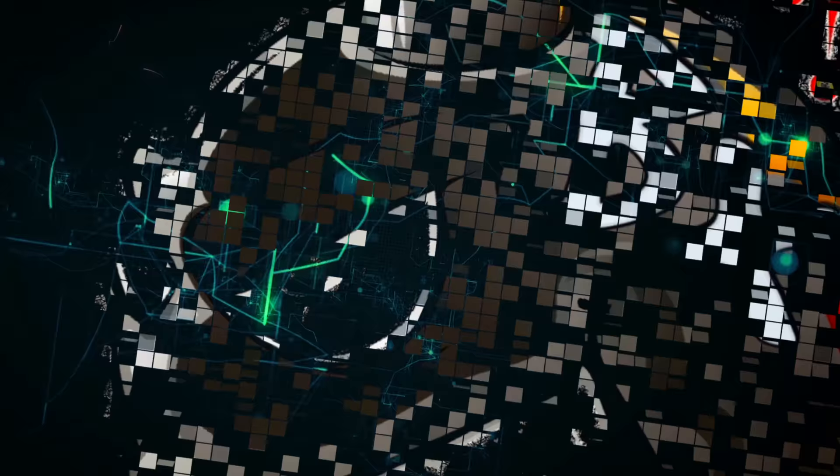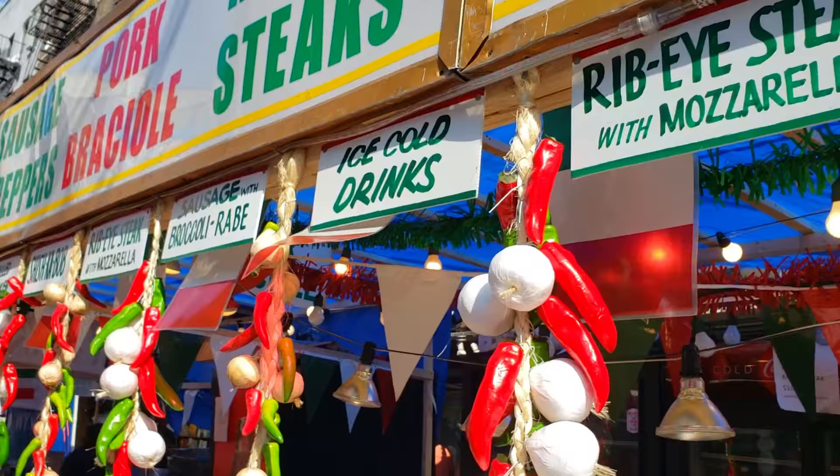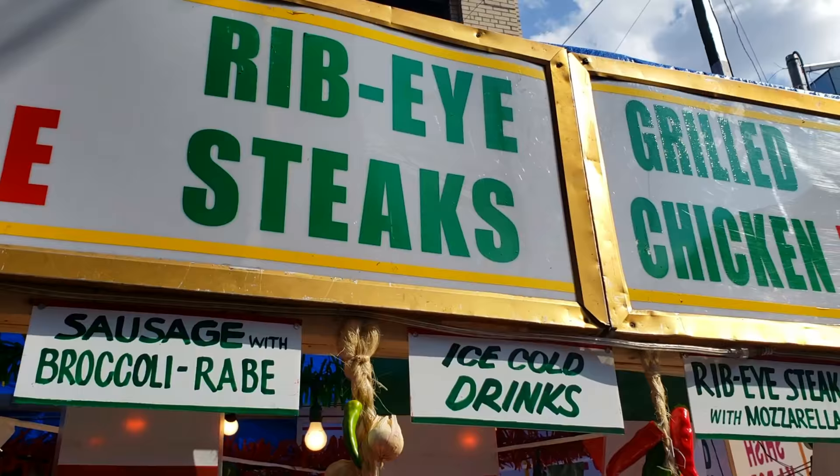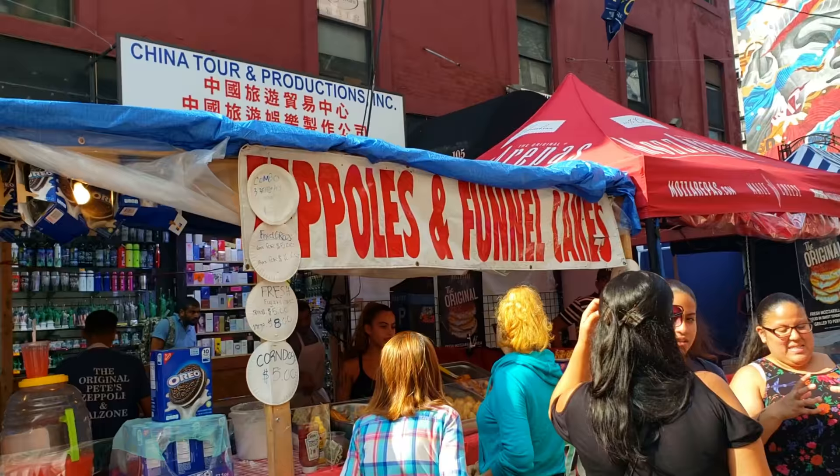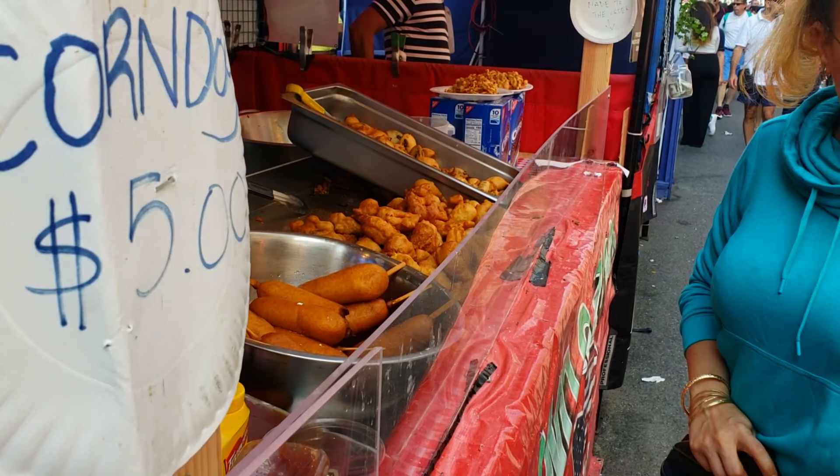Anybody need any shirts or soccer jerseys? Upon walking in, this is what you're greeted with: sausages, ribeye, chicken, sushi, they even have pasta, calamari, seafood. And you know what I'm going for, right? Zeppoli! It looks so good, can't wait to have one.